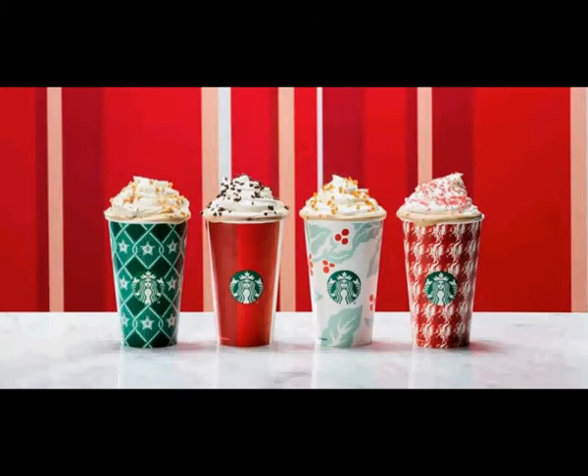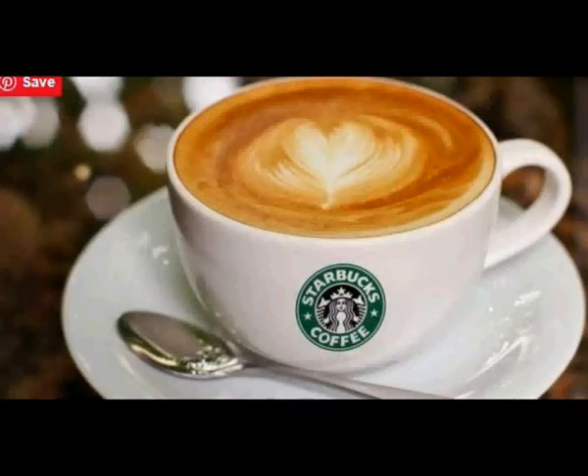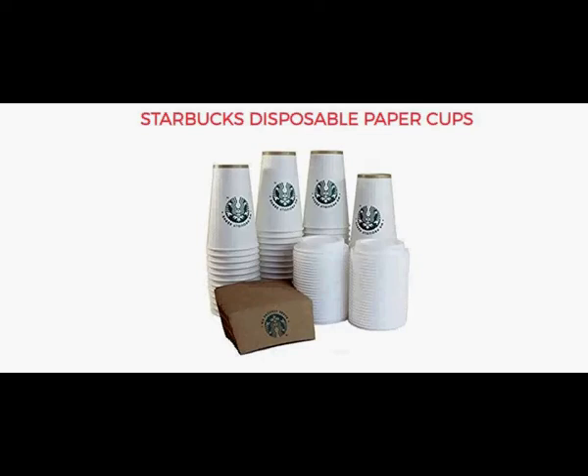Starbucks has come out with new go-green cups. Starbucks is testing a new coffee cup using a more environmentally friendly design. The company expects that customers will not notice the difference from the previous cup. The prototype has hit coffee shops in New York, Seattle, San Francisco, Vancouver, and London.